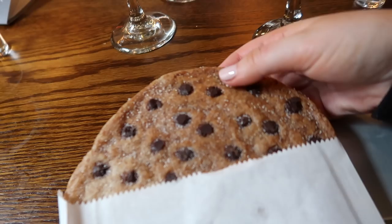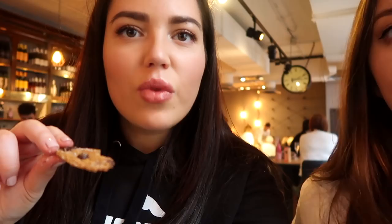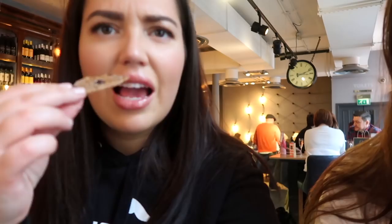By Chloe actually gave me a cookie to say sorry for getting my order wrong — we're gonna try it. It looks like this. Right, half each! It tastes a bit burnt — yeah, it's like burnt dark chocolate. Yeah, I don't love it.